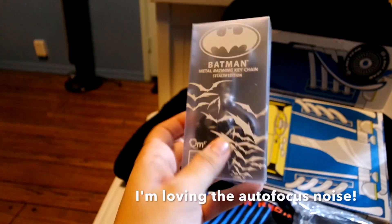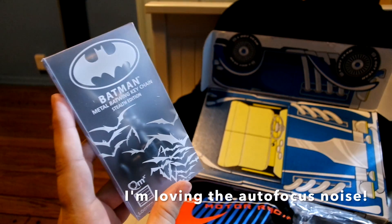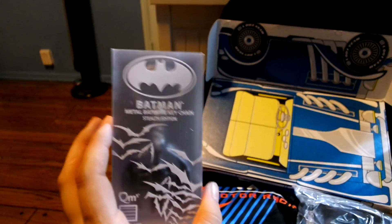What else do we have? A Batman metal batwing keychain, stealth edition. I actually know a bunch of people who are gonna fight over this, so I don't know — I kind of want to use it as somebody's Christmas present, but we'll see what I'm going to do with this.